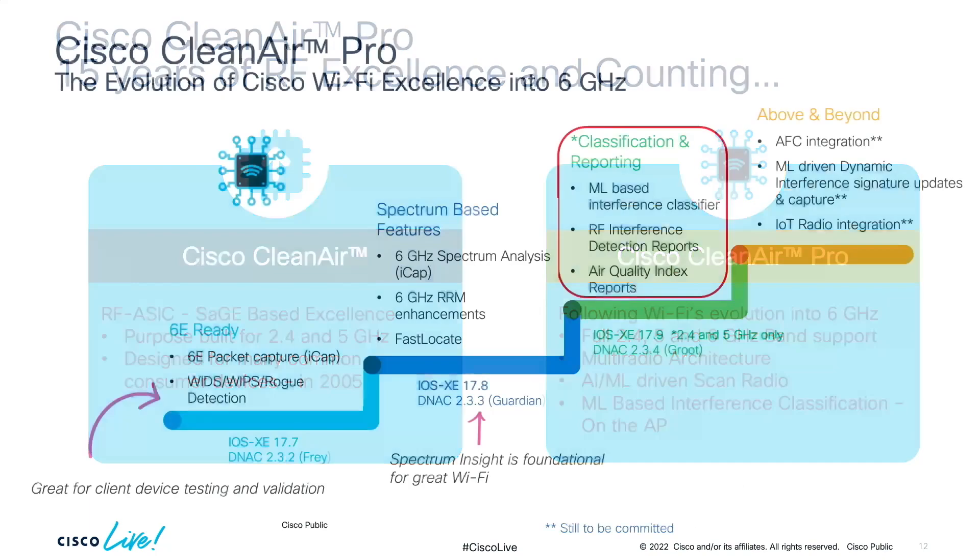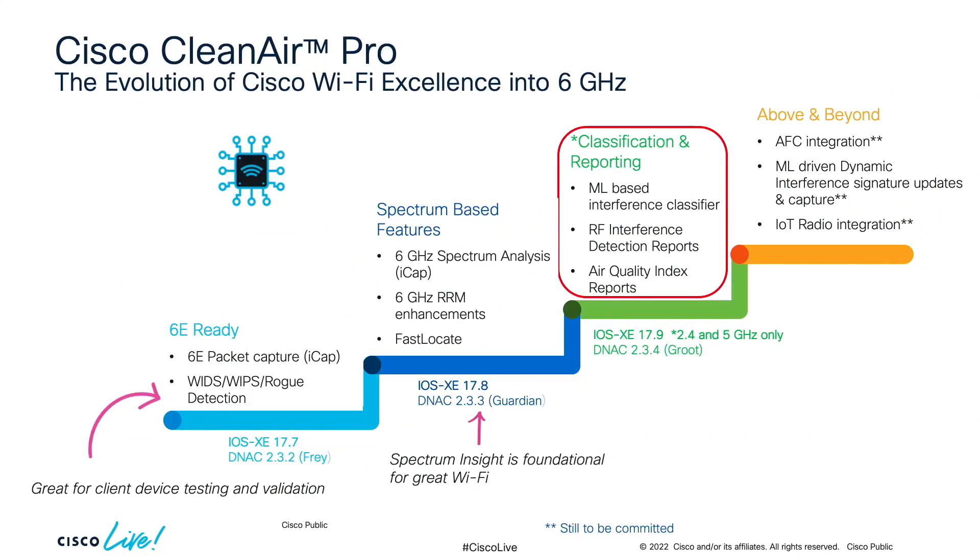ML-based interference classification runs on the AP itself. The journey started in 17.7 with packet captures, WIDs/WIPs, and rogue detection. In 17.8 we got spectrum base — 6 GHz spectrum visibility and DNA Center's ICAP spectrum feature. In 17.9, which we're demoing in the Innovation Center right now, we got the ML-based interference classifiers. I'm getting information faster on Clean Air Pro than on legacy Clean Air when both APs are in the same area.